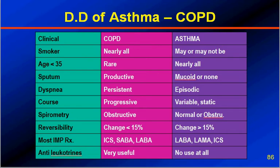This chart gives the differential diagnosis of asthma and COPD — how we can differentiate based on clinical and spirometric guidelines. Regarding history of smoking, nearly all COPD patients are smokers whereas it may or may not be so in asthmatics. COPD is usually rare below 35 years of age unless there is a genetic defect like alpha-1-antitrypsin deficiency, whereas asthmatics are nearly all less than 35. Sputum in COPD is productive and purulent, either greenish or yellowish, whereas in asthma it is mucoid or absent. Dyspnea is persistent and progressive in COPD, whereas in asthma it is episodic and may be seasonal.